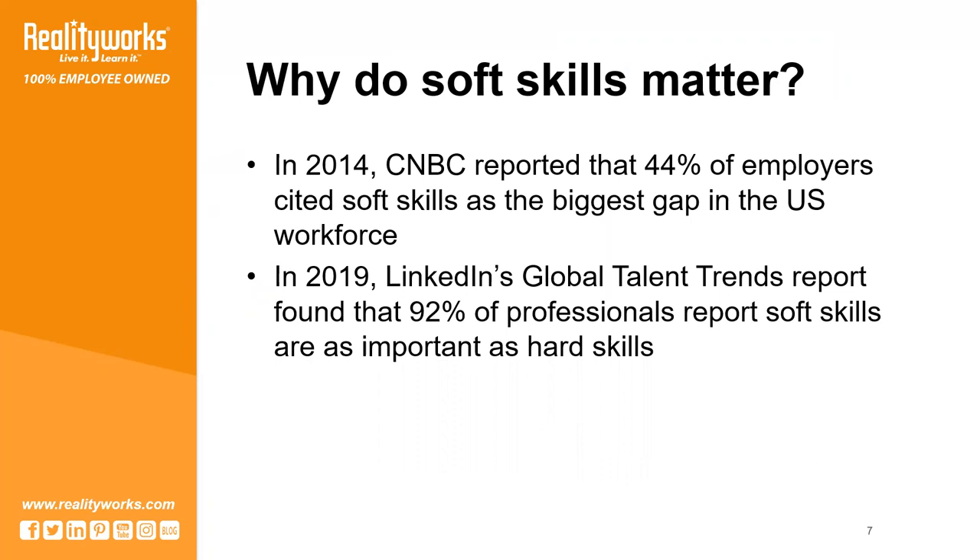Today those skills are more important than ever. With much of the country still experiencing the COVID-19 pandemic, soft skills have become essential. After all, so many people work in different environments.